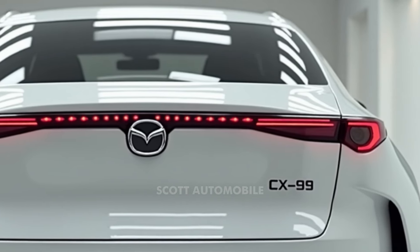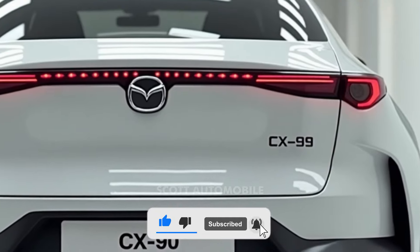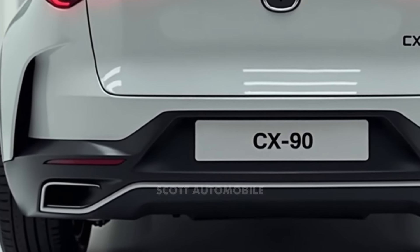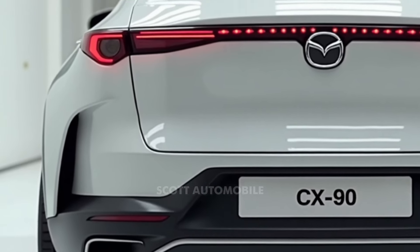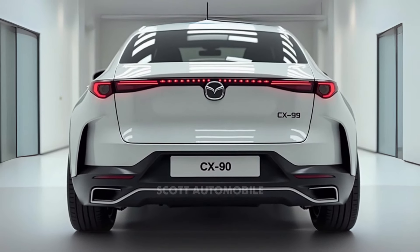Charging the CX-90 is straightforward. On a 240-volt connection, you can charge the battery from 20 to 80 percent in just 90 minutes, meaning with a little planning you can always have enough electric power for your daily needs. However, if you're plugging in at home using a standard 120-volt outlet, overnight charging will be your best option to fully replenish the battery.